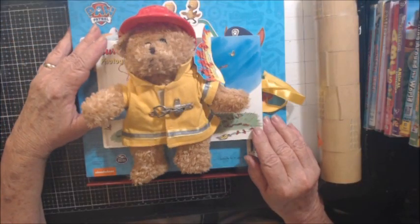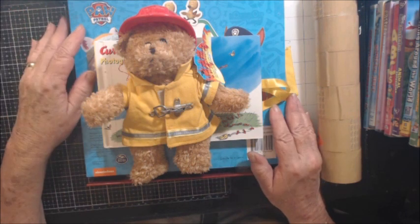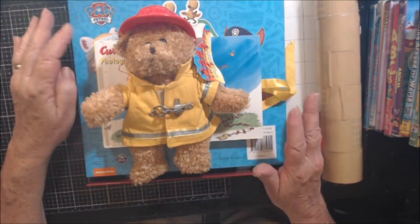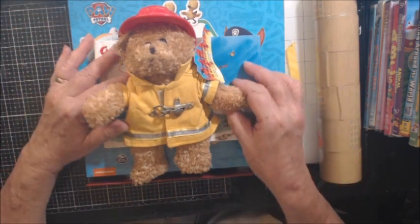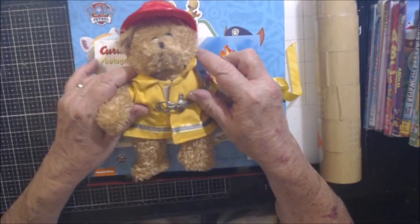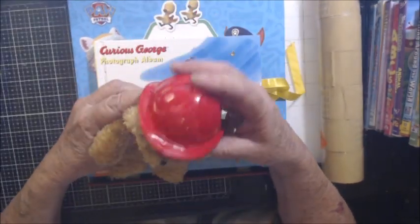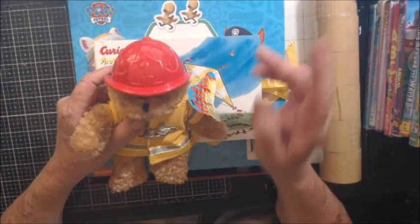Hi guys, welcome to the Thrifty Thursday Review here on my channel. I'm going to try to do these at least twice a month, but I can't promise because life's getting busy. Anyway, these are some signs that I picked up. Some will go in the eBay store, and some will go in the RV for the boys when they're camping with us.